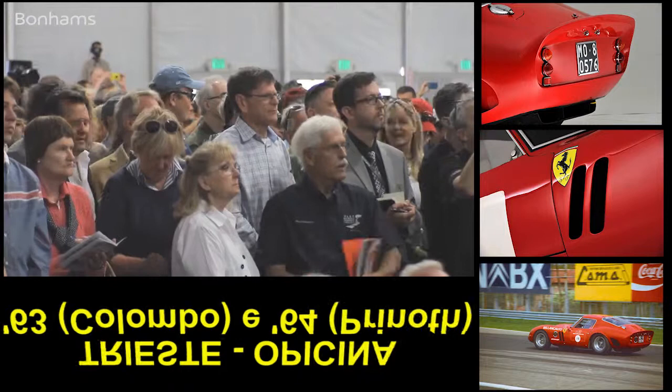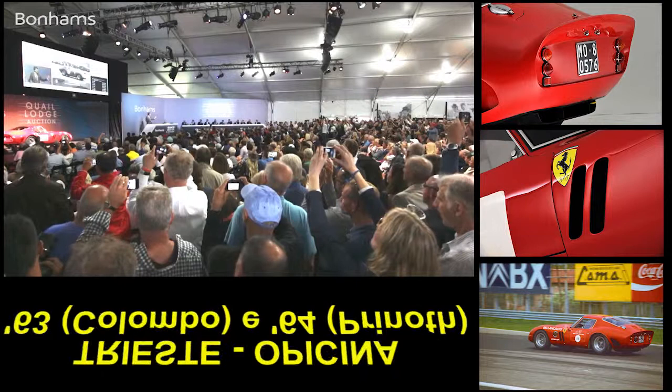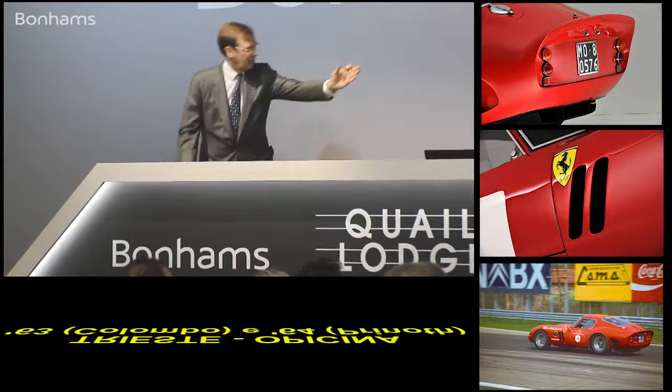$31 million, $32 million, $34,650,000 — last chance. You own the car: $34,650,000.